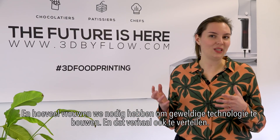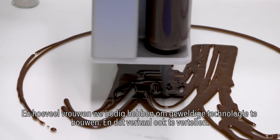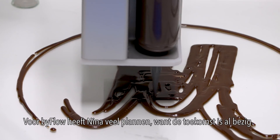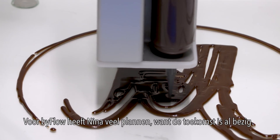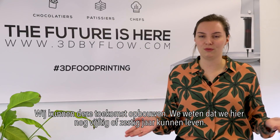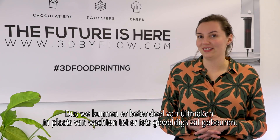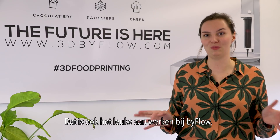And how many women we need to build great technology and to tell the story. For Byflow, Nina has a lot of plans, because the future is happening now. We're able to build this future. We know we have to live here for another 50 to 60 years, so we better be part of it right now instead of waiting for something great to happen. That's also the fun of being at Byflow.